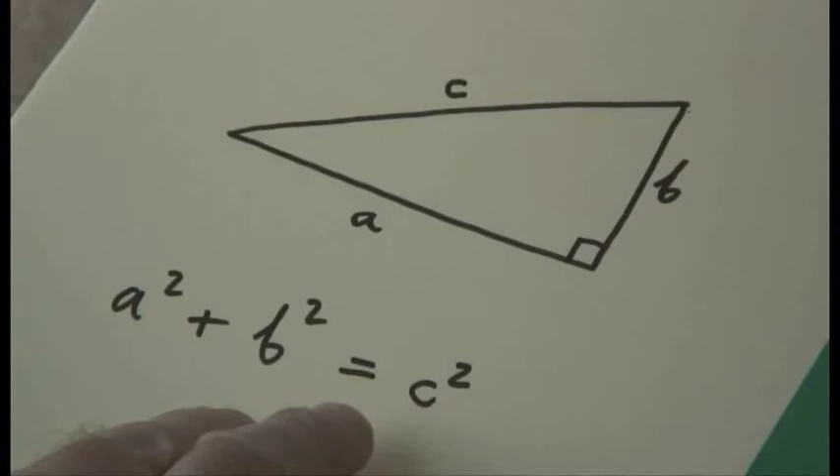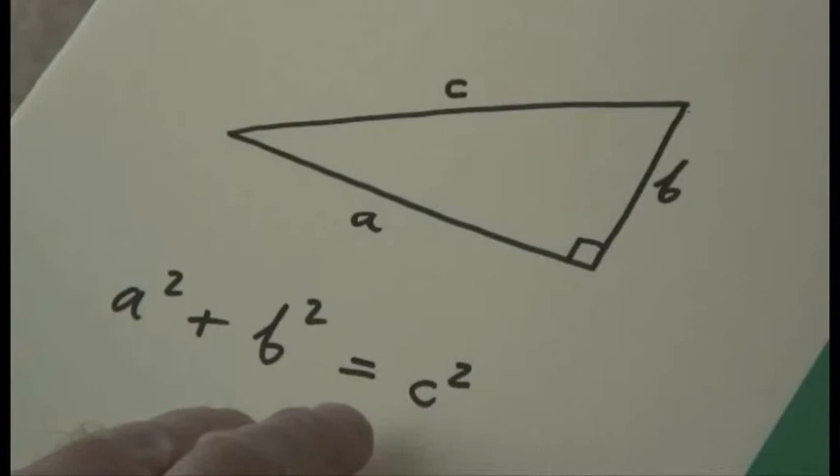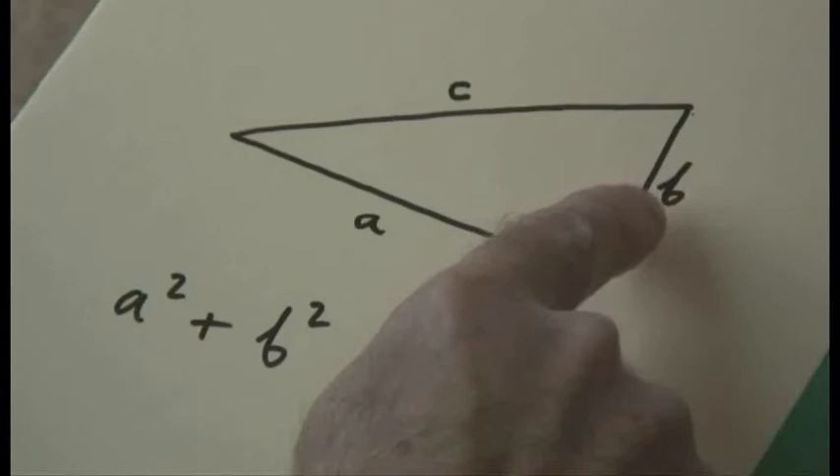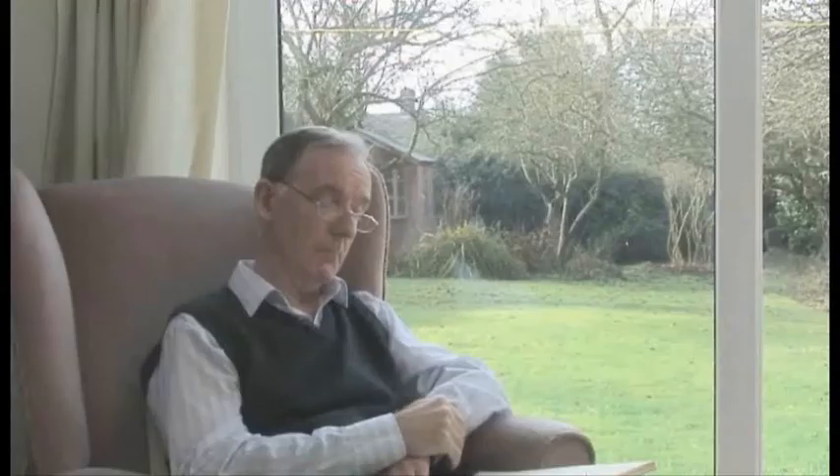And to me this is quite extraordinary — not the fact that there is some kind of formula for C in terms of A and B; it seems to me quite natural that should be so. It's the fact that this formula is so simple and so general. It's true for any right-angled triangle whatsoever. I've drawn a fairly fat one here where A and B are roughly comparable, but B could be very small compared with A — a very long, thin triangle — and this formula would still work.